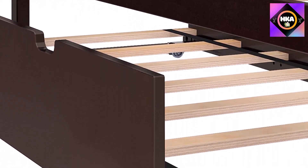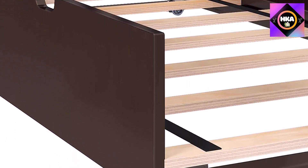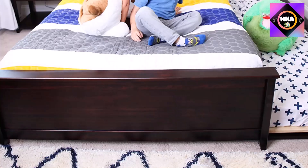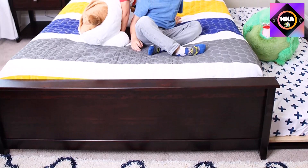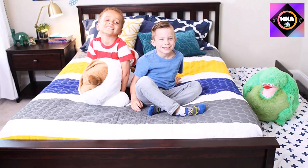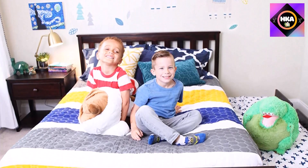It meets federal safety standards for children's furniture, and has a 400-pound limit making it a great option for children all the way into their teenage years. One drawback is that some purchasers found the assembly instructions a bit confusing, but that didn't stop it from receiving a 4.4 out of five star rating for its great style, functionality, and durability.